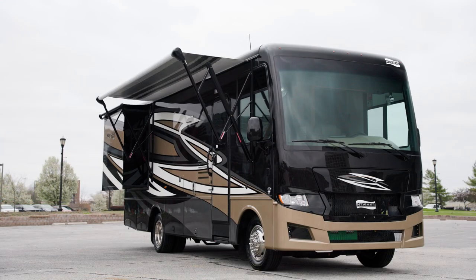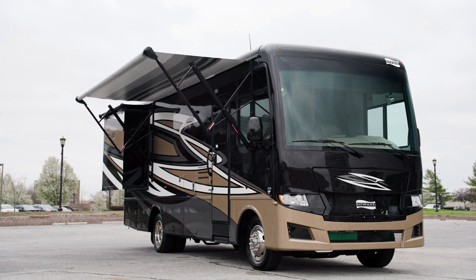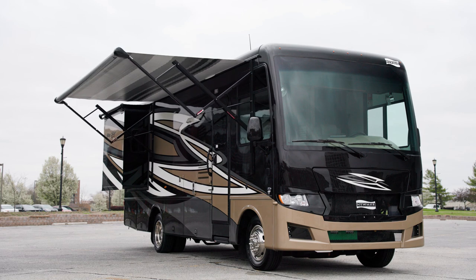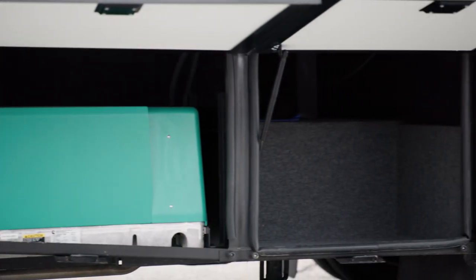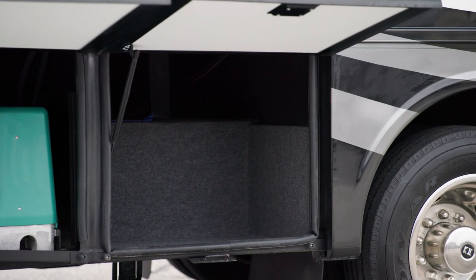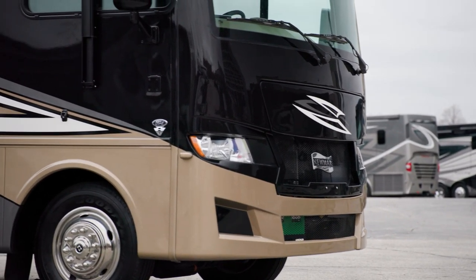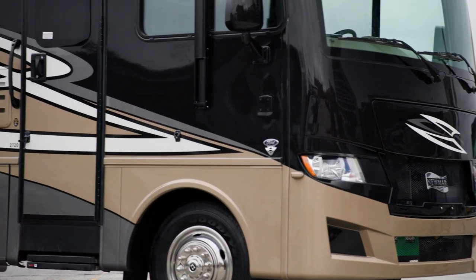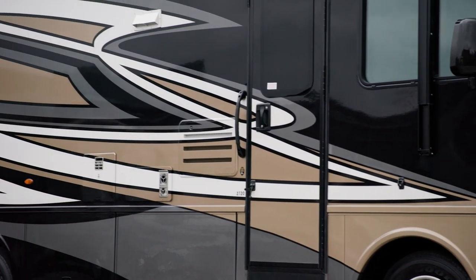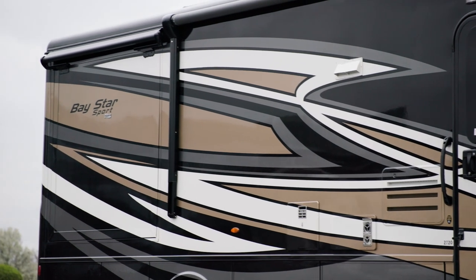Outside, the Baystar Sport offers shade from the Carefree Traveler side awning, with alumi-guard and LED strip lighting. Lit basement storage is accessible via top-hinged, two-stage baggage doors. The Baystar Sport is available in three exterior graphic styles, including Teton on this model. Each features our industry-exclusive Masterpiece Finish, made possible by BASF and industrial finishes.